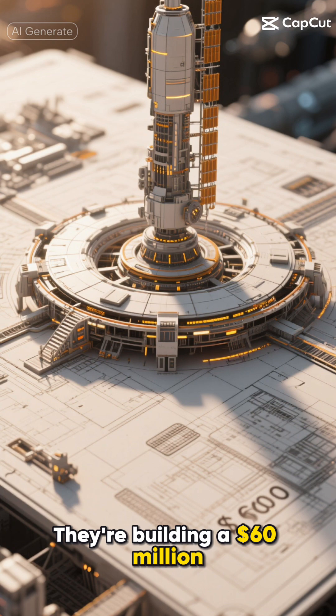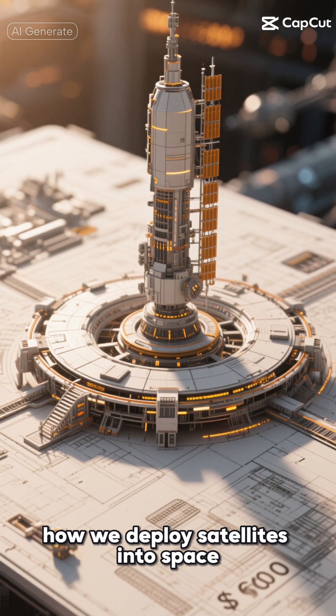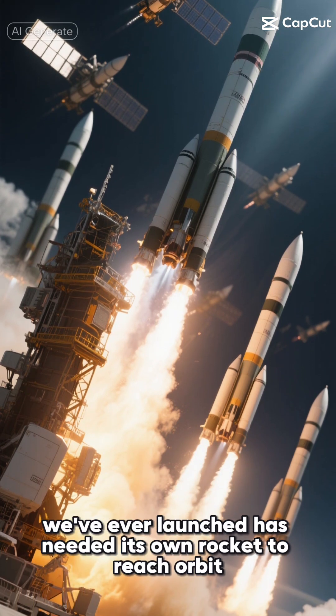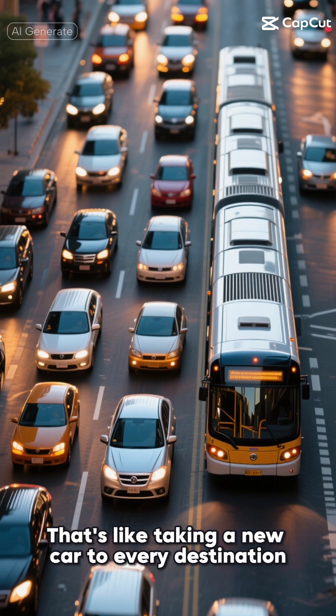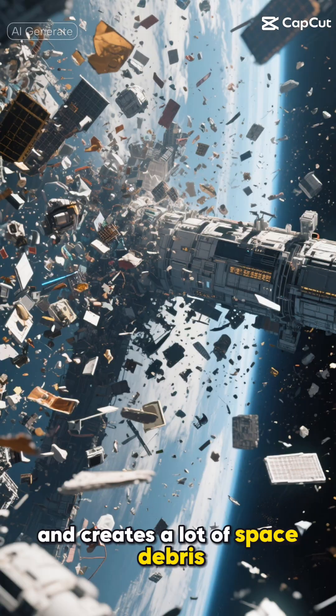They're building a $60 million orbital platform that could revolutionize how we deploy satellites into space. Every satellite we've ever launched has needed its own rocket to reach orbit. That's like taking a new car to every destination instead of having a bus system — it's expensive, inefficient, and creates a lot of space debris.